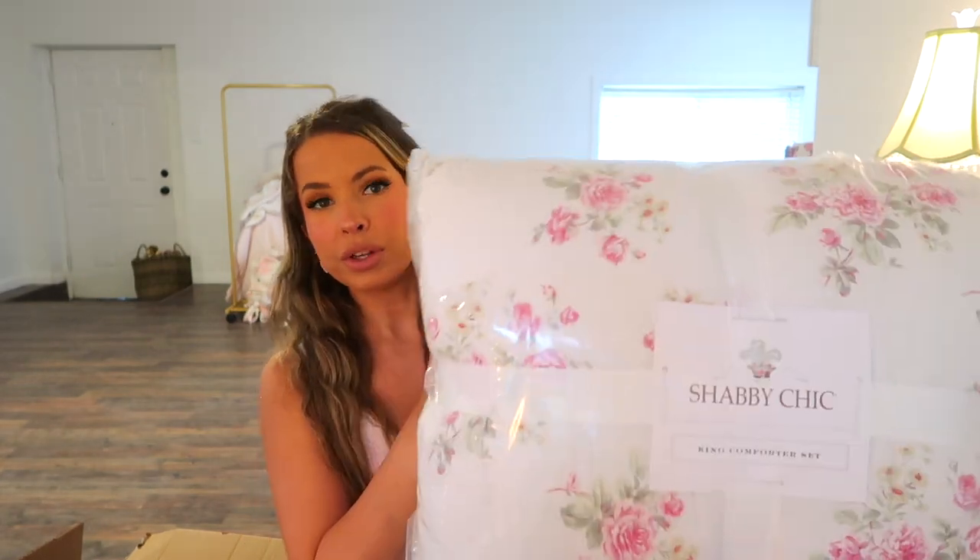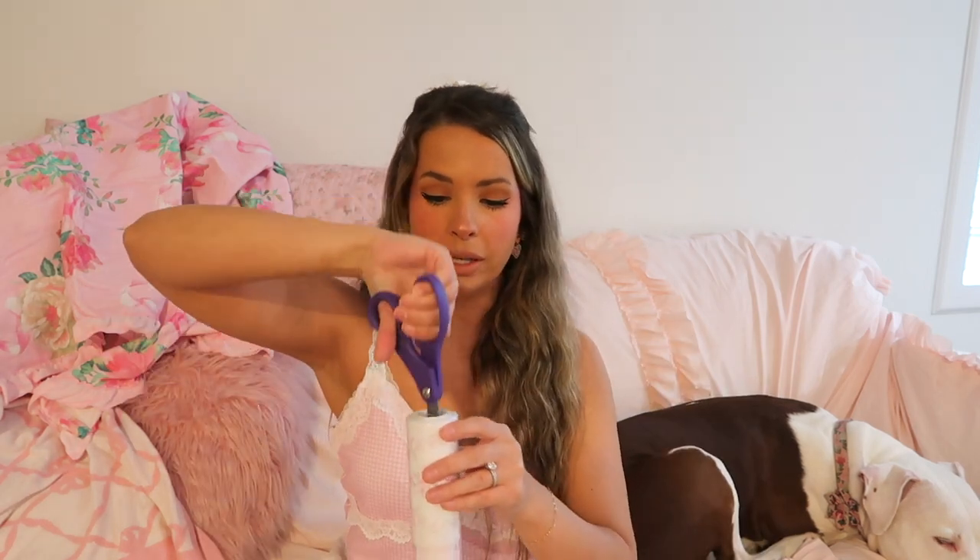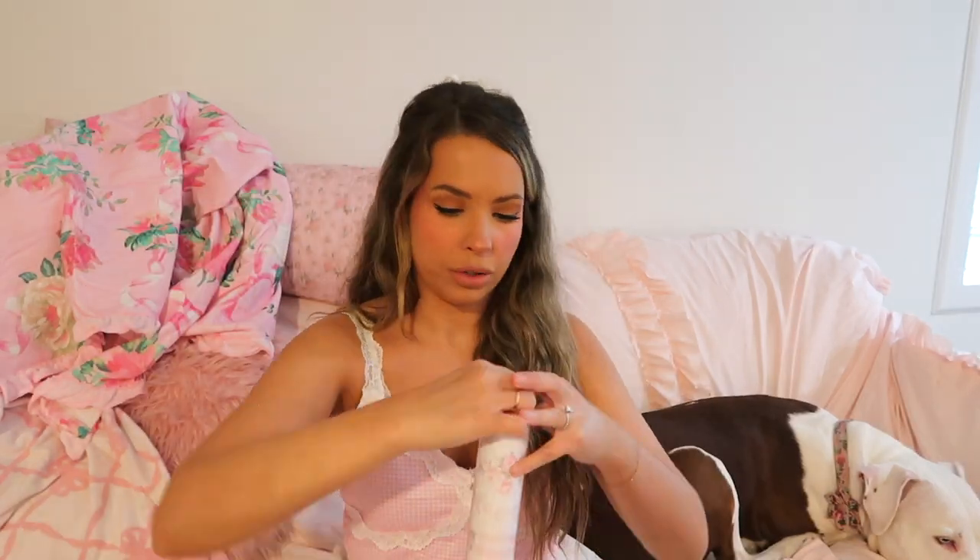I was gonna do Love Shack Fancy but I didn't feel like spending like 300 dollars, so let's support Shabby Chic. They actually have a whole storefront on Amazon, so go check that out. Okay, this wallpaper roll is 30 square feet — 20 and a half inches by 18 feet. That means nothing to me; I have no idea. I need to measure the walls but let's see how much there is and kind of eyeball where I want it to go.